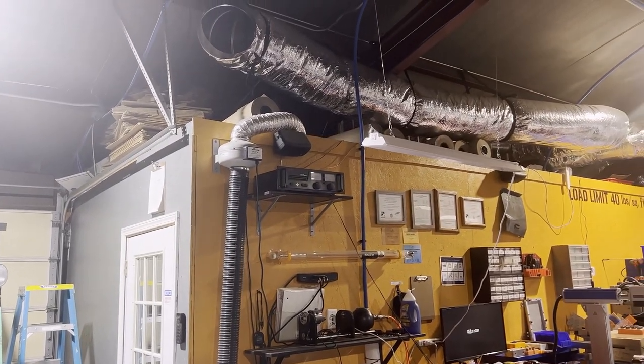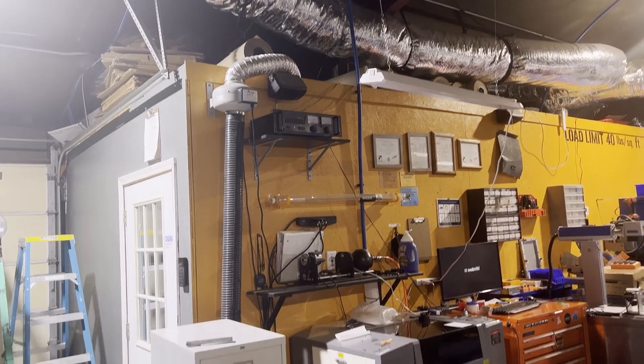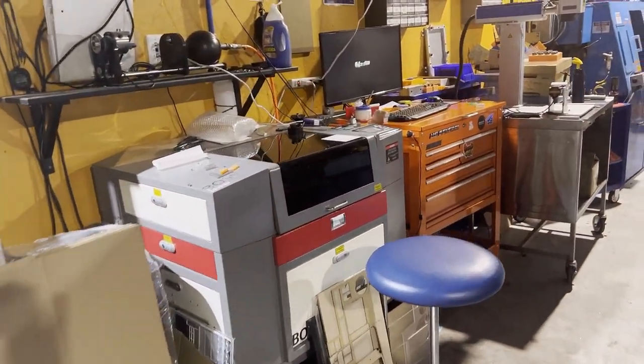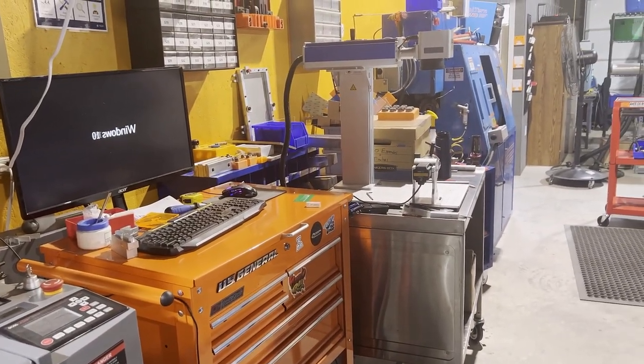Up on top of this room where we do all of our electronics work, in addition to the HVAC, we've got rolls of packing paper and boxes. We've got our CO2 laser, which we've had for a while, and the fiber laser, which is a new addition. They're on the cart next to the orange cart.